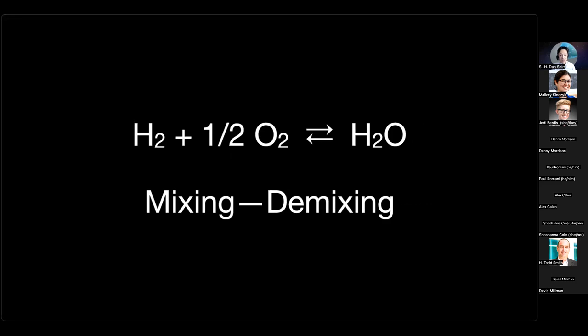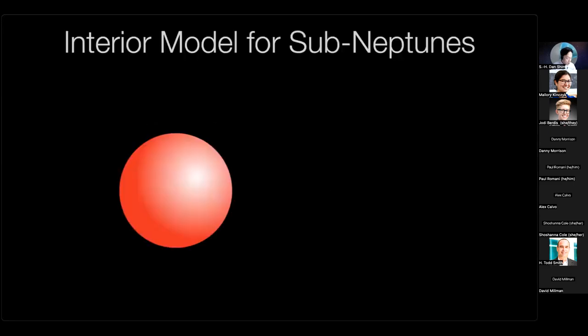I want to talk about two chemical processes today. First, I'll discuss chemical reactions that potentially relate water and hydrogen. If time permits, I'll briefly talk about mixing and demixing processes of planetary materials involving hydrogen and water, and how that could influence our understanding of the internal structure of Uranus, Neptune, and some sub-Neptune exoplanets. To carry out chemistry or chemical experiments, you need well-defined pressure and temperature conditions, because pressure and temperature fundamentally change the behavior of materials, as we've learned from studying Earth's interior.